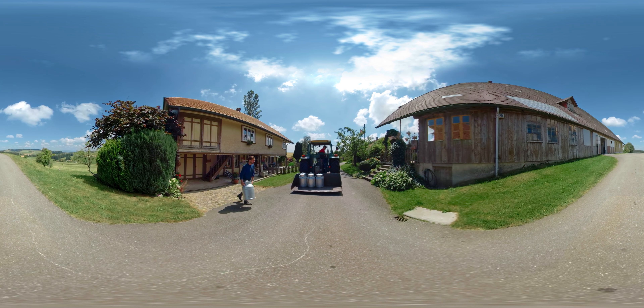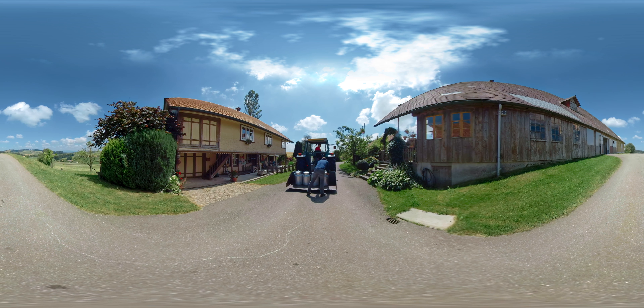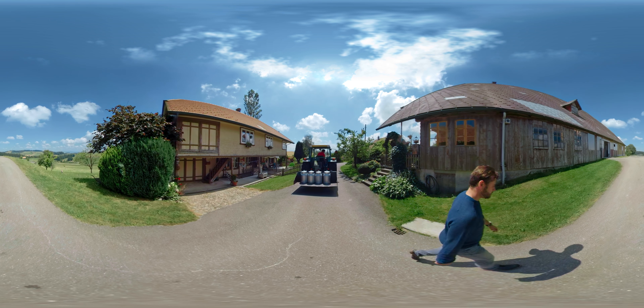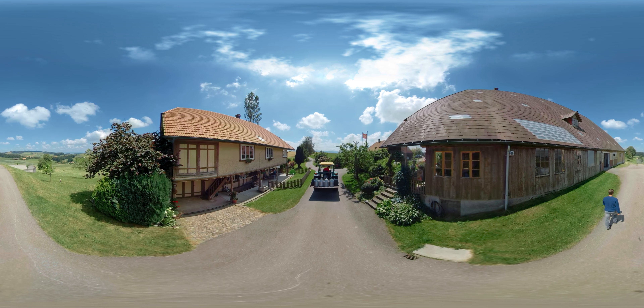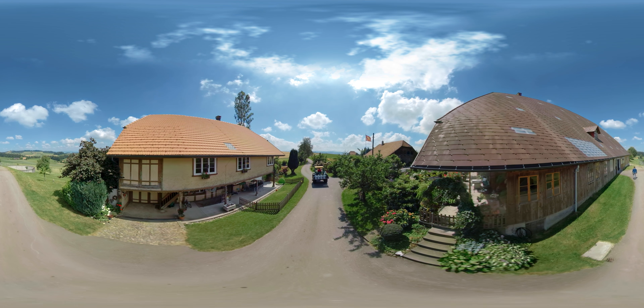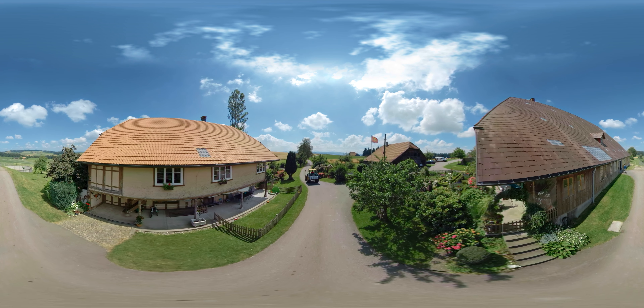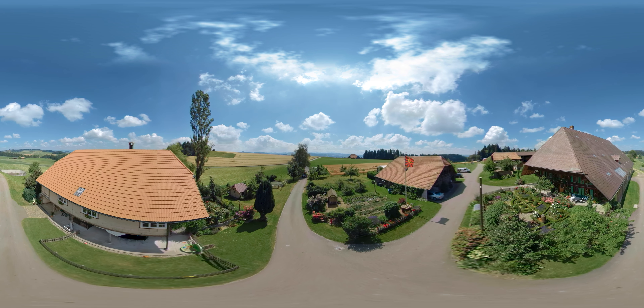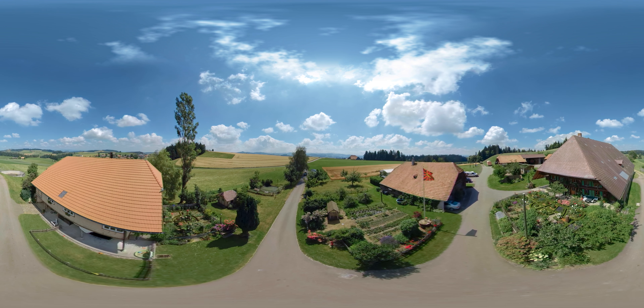We're now with one of the 2,800 farming families that produce raw milk for our Emmentaler AOP. The milk we use for Emmentaler AOP has to be milked and delivered within a radius of 20 km from the cheese dairy. So, while our milk makes its way to the cheese dairy, why not simply enjoy the views of our unique Emmental landscape?